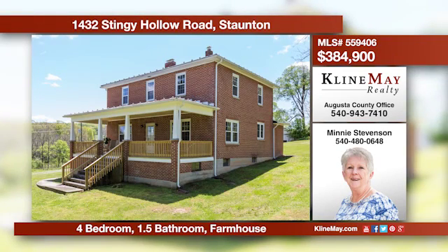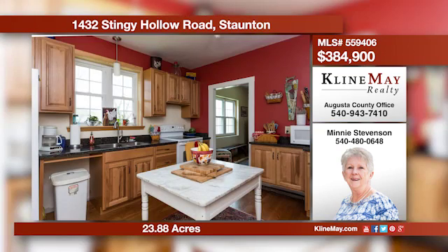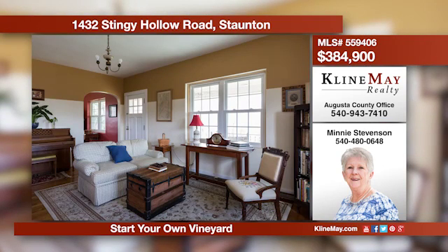This lovely home has been extensively remodeled and features a large country kitchen with beautiful cabinets and granite countertops. The spacious living room is just right for entertaining. Enjoy a lazy summer evening on the rocking chair front porch or on the screen porch.